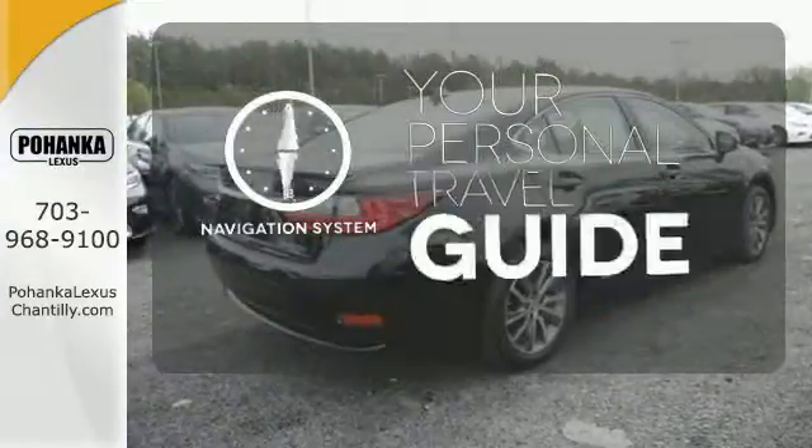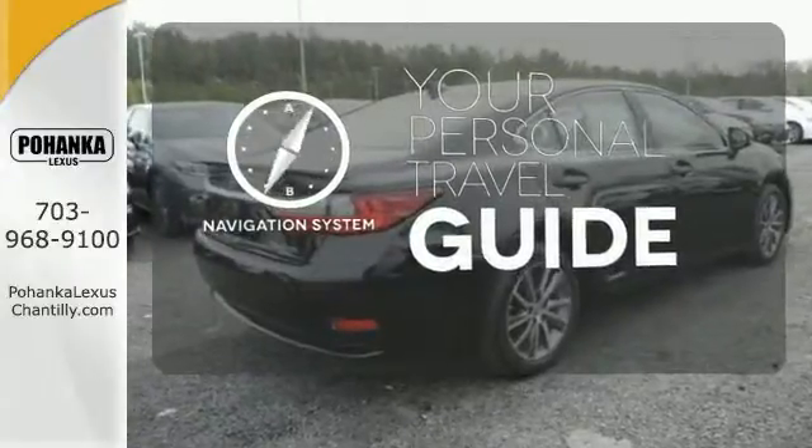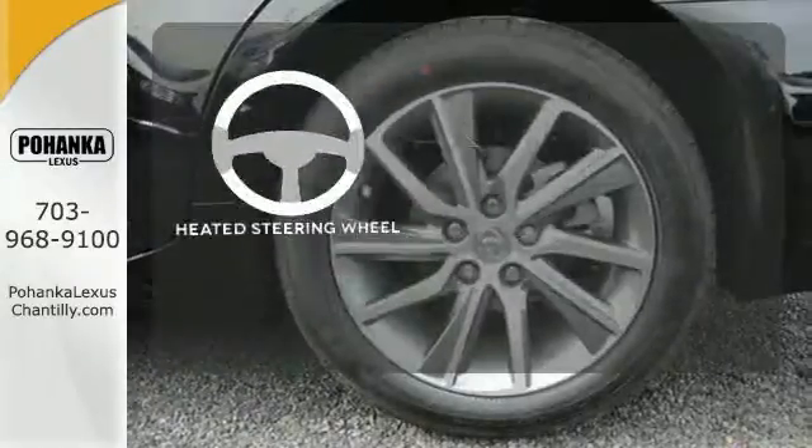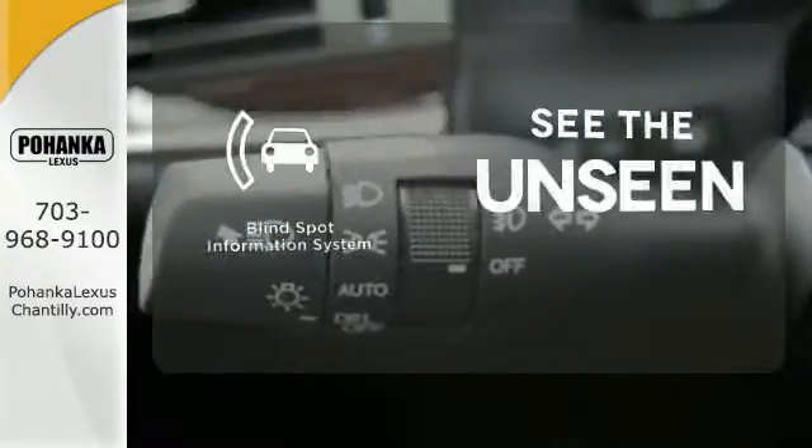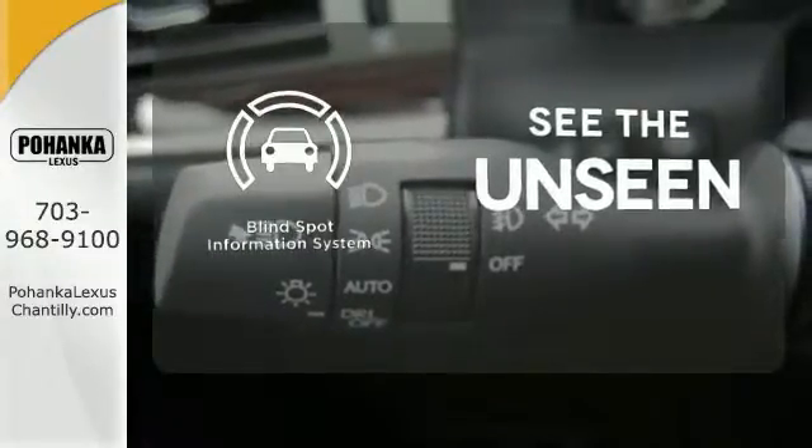It comes with a navigation system to easily guide you to your destination. The heated steering wheel gives you another layer of comfort on those cold days. Negotiating traffic has never been easier thanks to the blind spot indicator.